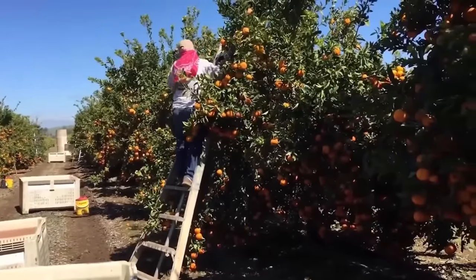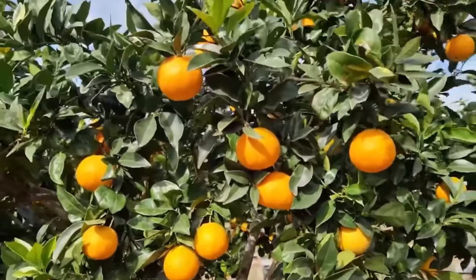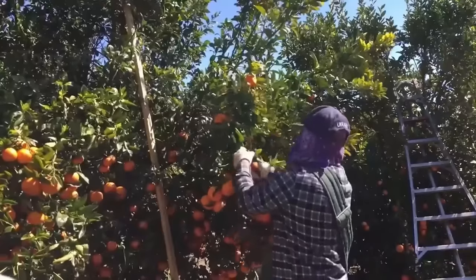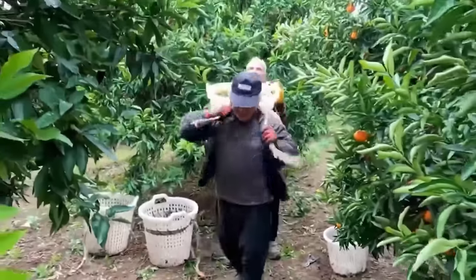Aesthetic issues are also very important. Fruit peels that are too damaged or scratched will not be able to sell at a high price. All farmers strive to bring quality tangerines and sell them at high prices.